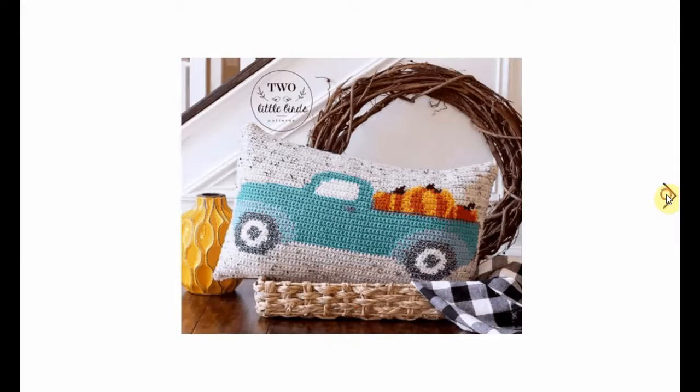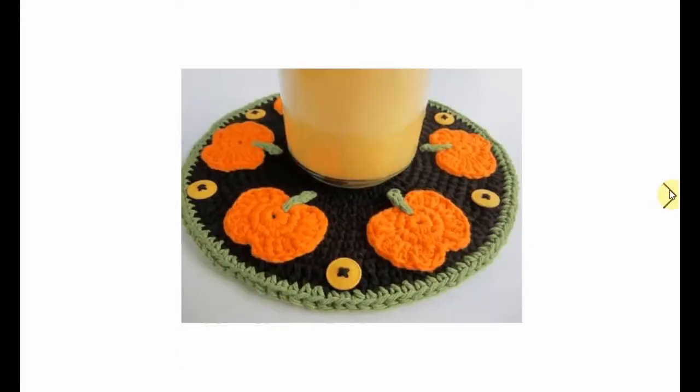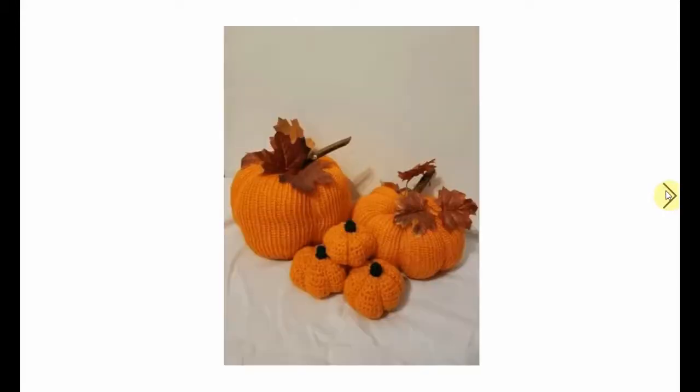This one with the truck and the pumpkins is gorgeous - it's also from Two Little Birds and it's just absolutely adorable. Oh, it's a coaster! I thought it was bigger. You can use those crochet appliqués for a lot of other stuff as well.